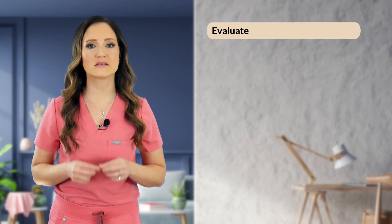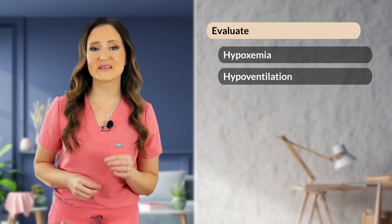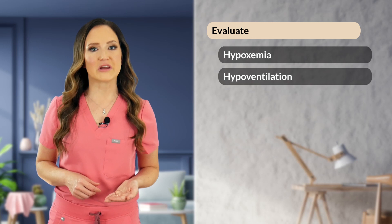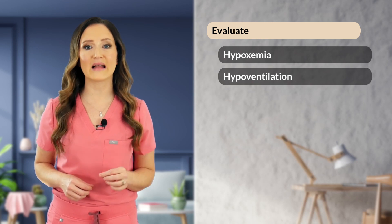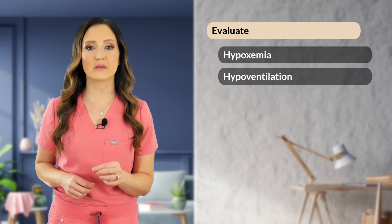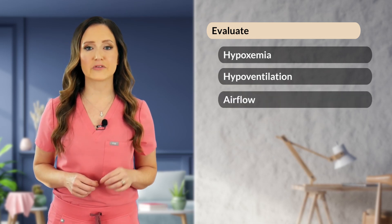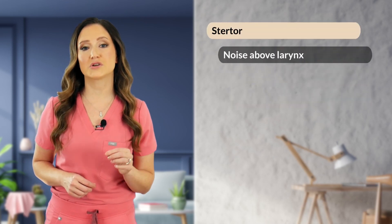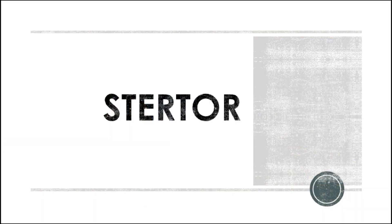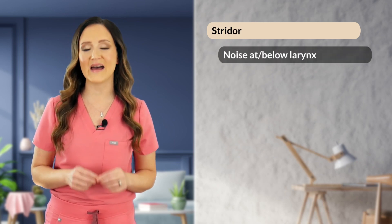Next, let's talk about the respiratory system. The primary goal for respiratory evaluation is to determine the presence or absence of hypoxemia or hypoventilation. Hypoxemia means low levels of circulating blood oxygen. Hypoventilation, or inadequate ventilation, means the breathing is too shallow or slow to meet body demands, as identified by elevated blood carbon dioxide levels of greater than 50 millimeters of mercury — we call this hypercapnia. From there, we evaluate airflow by listening for stertorous or stridor breathing, which can represent airway obstructions. Stridor means high-pitched noisy breathing secondary to turbulent airflow at the level of the larynx or below.